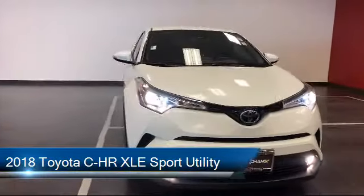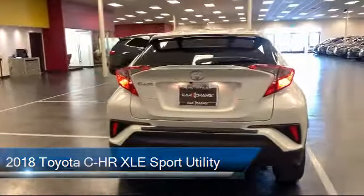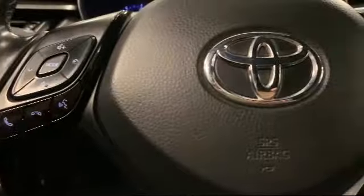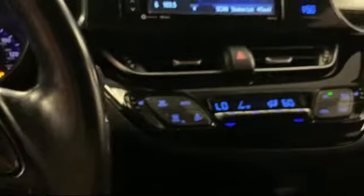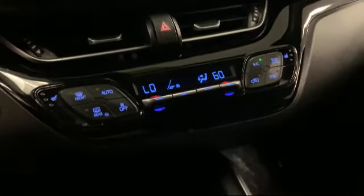It comes equipped with 18-inch sport alloy wheels, keyless entry, rear view camera, rear spoiler, fully automatic headlights, auto high beam headlamp control, steering wheel controls, AM FM stereo with 7-inch touchscreen display, dual front side impact airbags, split fold down rear seat, and has less than 50,000 miles on the odometer.